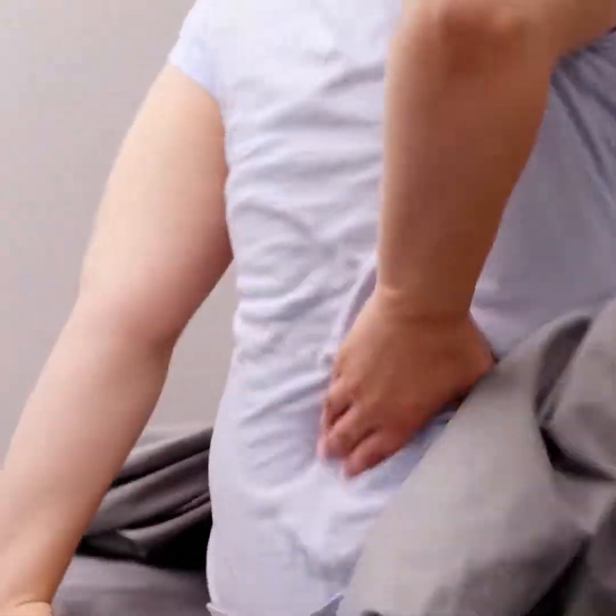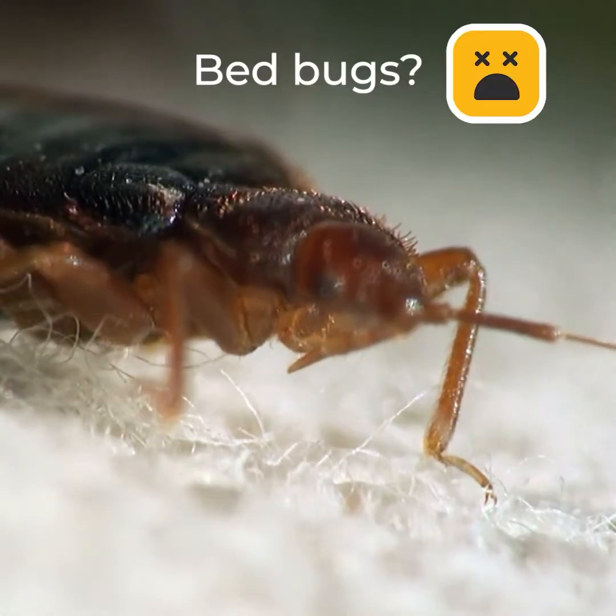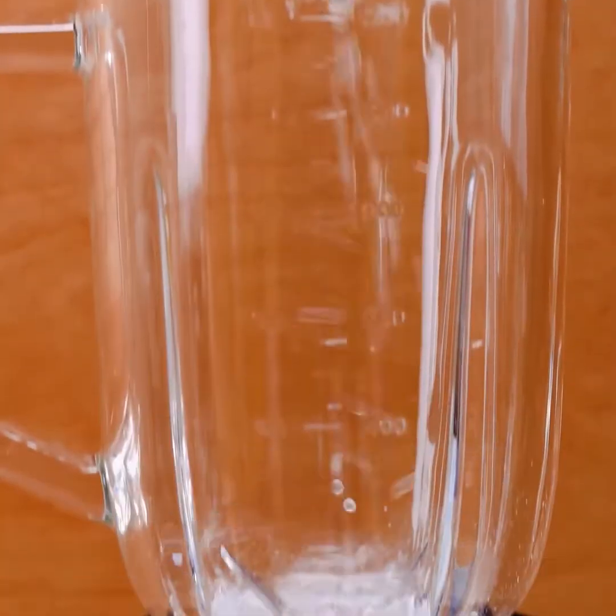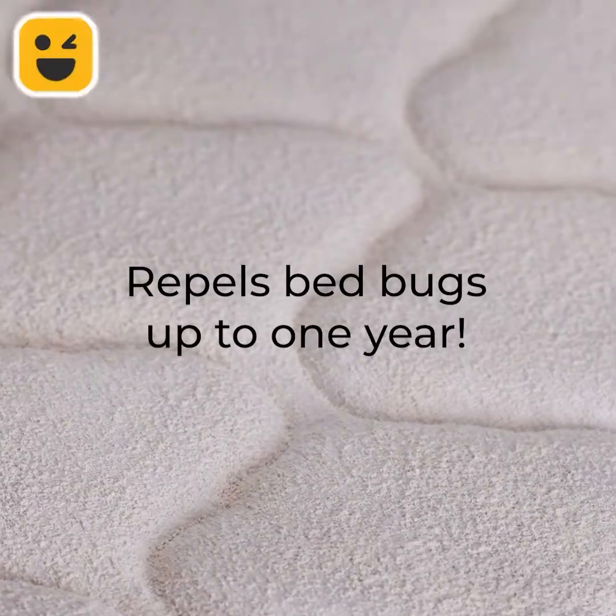Now, let's keep going with something very unpleasant — bed bugs! Fine grinded silica is the solution to remove them from your beloved bed.